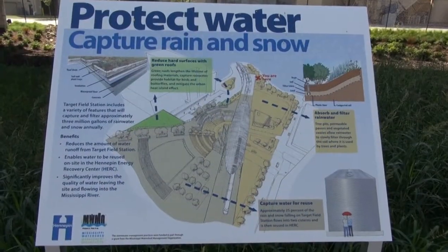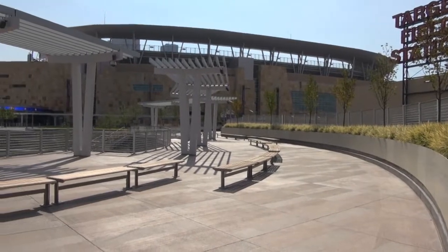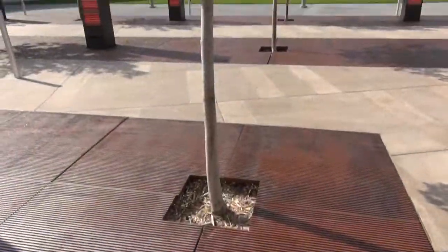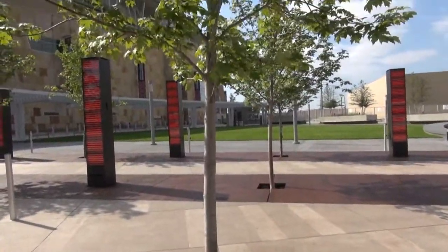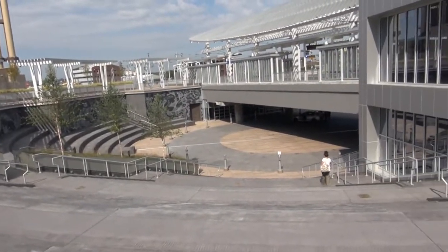One of the unique systems out here that SEH developed was the stormwater reuse. This upper plaza where we're at right now has anywhere from 30 to 35 area drains. We capture stormwater from multiple different levels, routed to cisterns and underground storage, and we're able to reuse that water throughout this upper plaza, the Station Square area, and also the LRT platform.